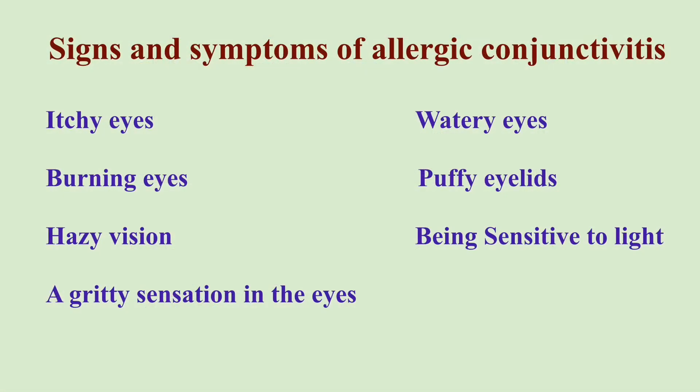Signs and symptoms of allergic conjunctivitis include itchy eyes, watery eyes, burning eyes, puffy eyelids, hazy vision, being sensitive to light, and a gritty sensation in the eyes. Your primary care physician can often diagnose allergic conjunctivitis from your symptoms, your medical history, and physical exams.